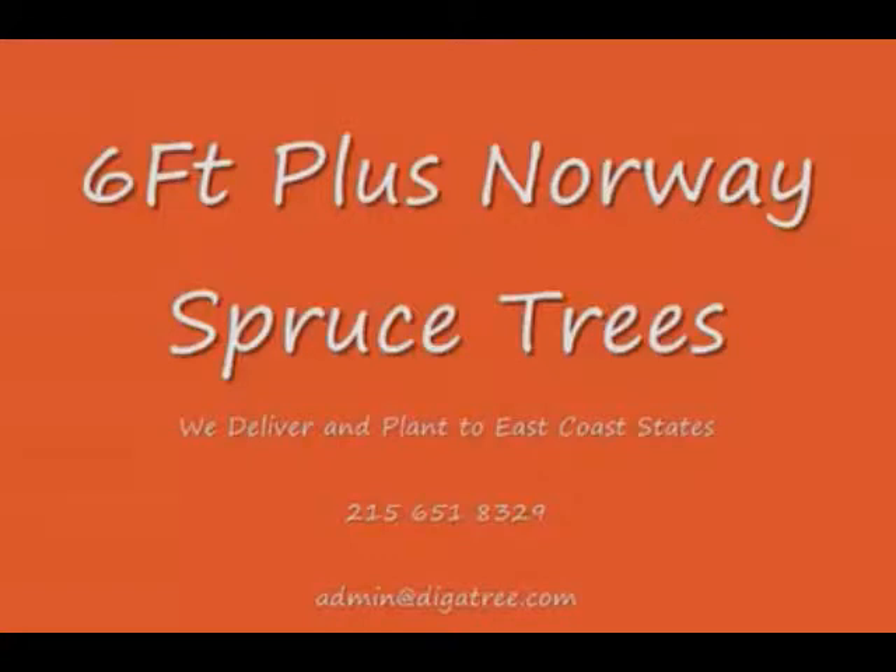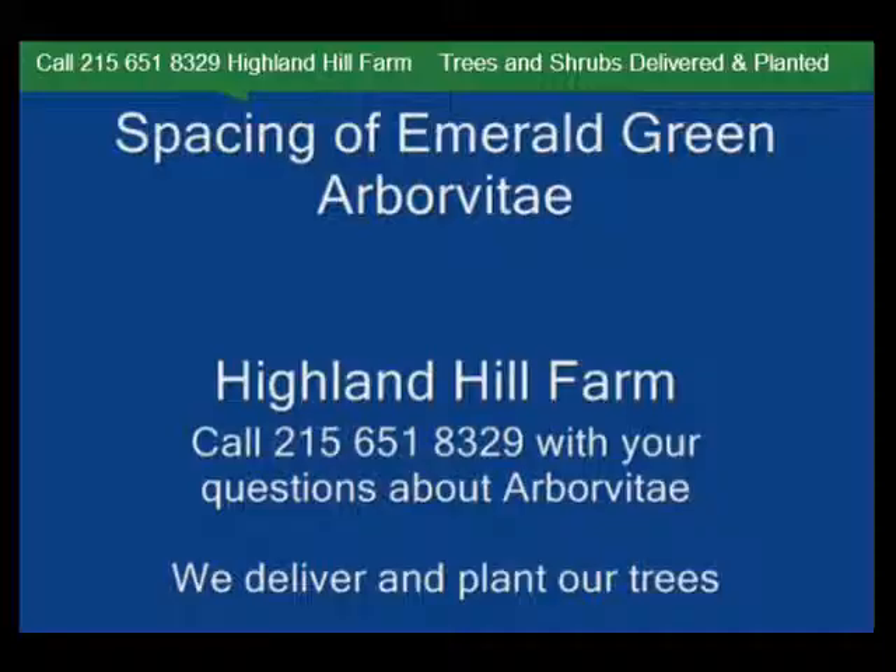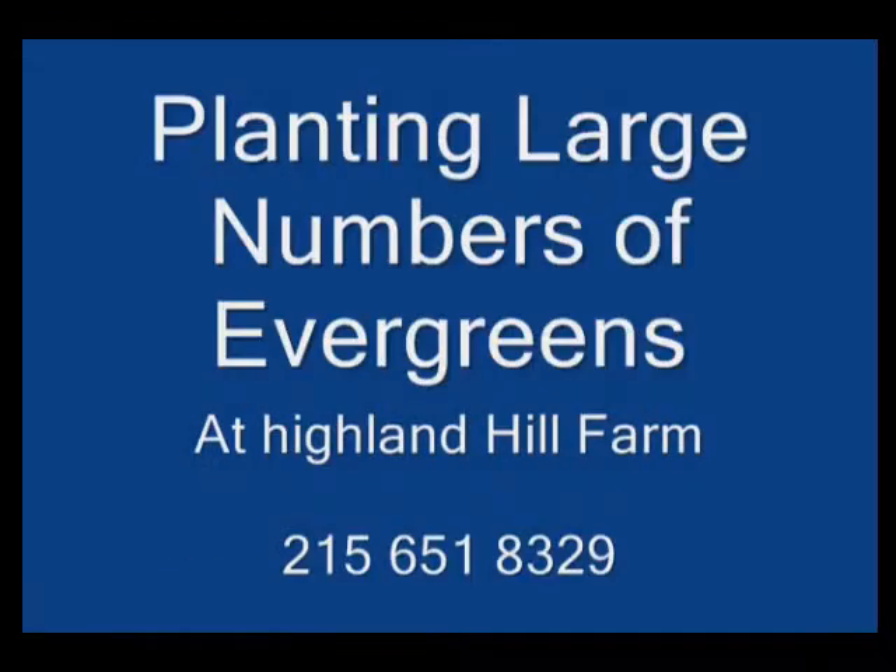Highland Hill Farm is located in Fountainville, PA in Bucks County. We're situated close to Philadelphia and New York, so we service the Philadelphia and New York metropolitan area as well as the Washington DC corridor. We ship from our Lenoir, North Carolina facilities, our Fountainville facilities, and our Milan, PA facilities.